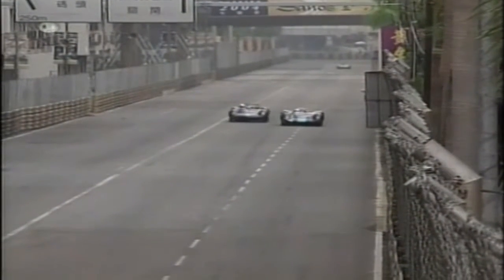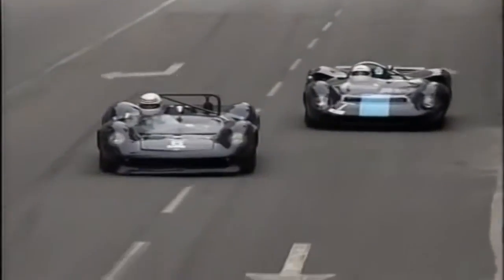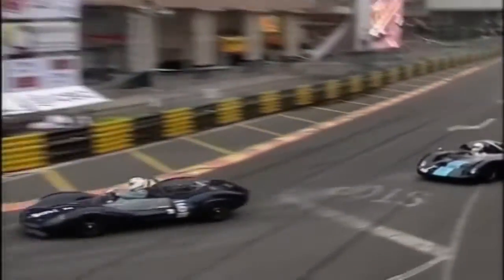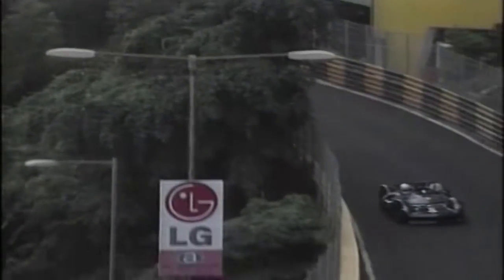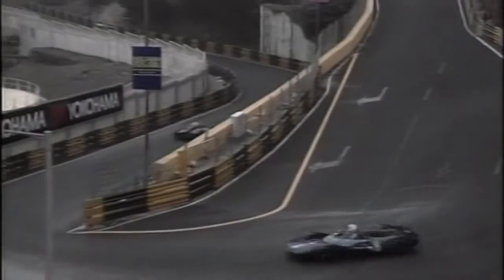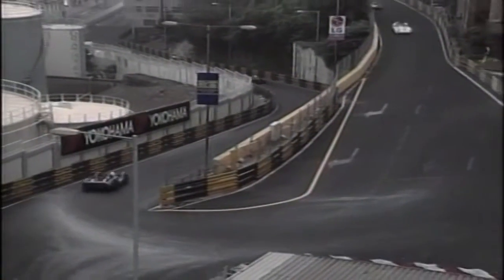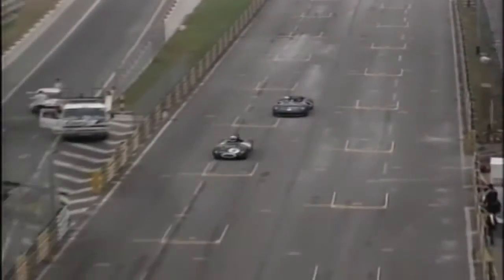Englishman Simon Hadfield stormed into the lead at the start from second on the grid, ahead of Grand Prix anniversary trophy winner Frank Sittner. As Sittner looked for a gap down the inside, Hadfield defended his line, and it almost cost him the race. Sittner charged past Hadfield across the start-finish line to lead, opening up a slight advantage before Hadfield decisively dived past on the third lap.